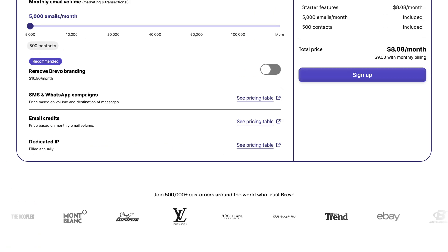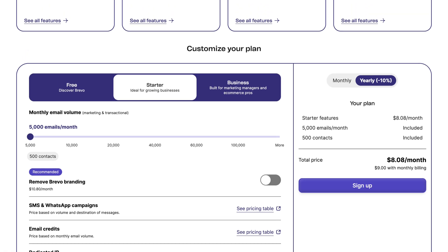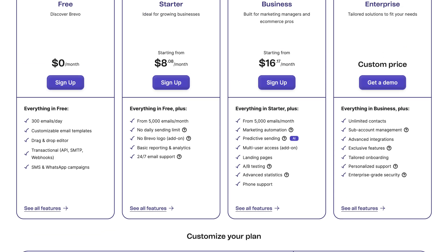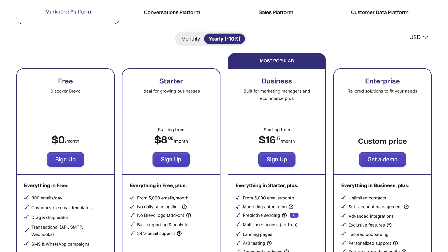You get unlimited contacts right from the start — most other platforms charge more the second your list grows. The free plan does have a daily send limit, but it's enough for a lot of small businesses starting out. When you're ready to upgrade, their paid plans start at a price that's still less than what you'd probably spend on coffee in a week. And unlike other platforms, the jump in price as you grow isn't nearly as aggressive.